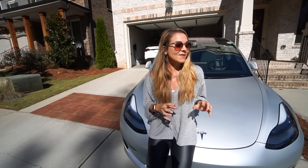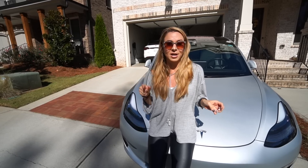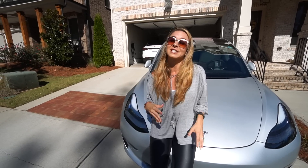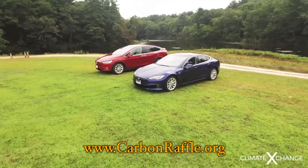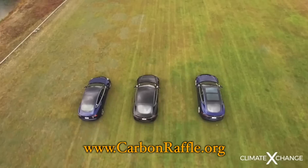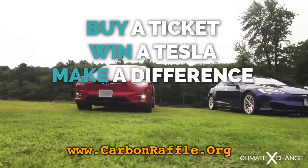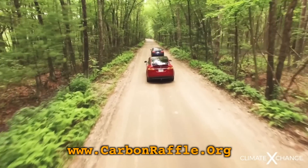Today we've uncovered some other hidden features in the Tesla that we're going to get into. But first, I want to tell you about the Climate Exchange raffle coming up in the next few months. They're raffling off a fully optioned Tesla of your choice and will pay the taxes for you. One raffle ticket gets you three chances to win a Tesla or cash, and it helps a great nonprofit cause. For more info, check out carbonraffle.org — good luck to you all.